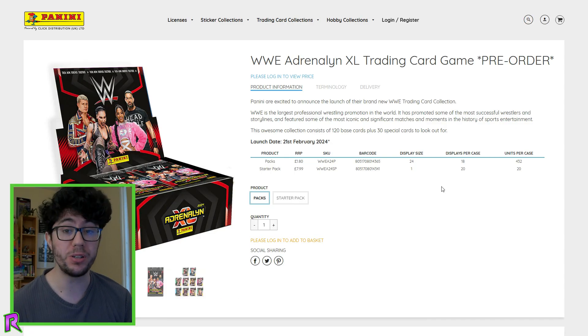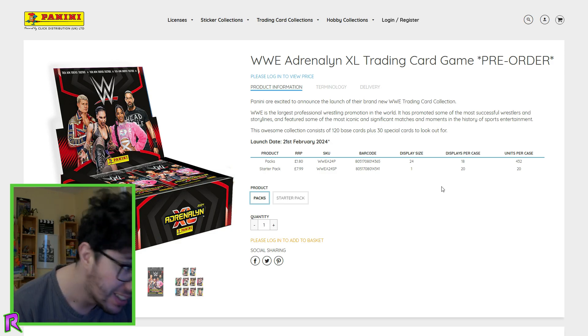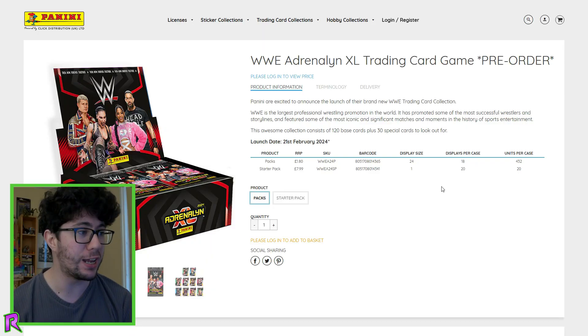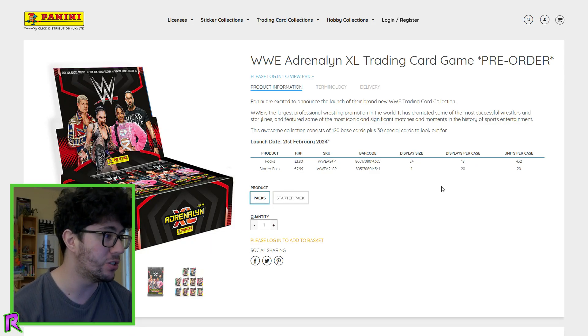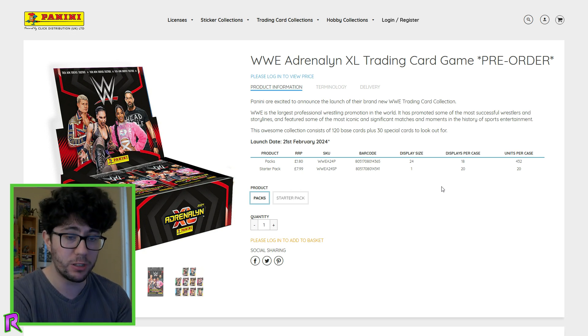For the first time in almost two years, we are getting brand new WWE trading cards that you can actually buy in a shop — not limited to online bulk orders. The roots of my channel are finally back. I started the wrestling channel opening WWE trading cards, and they haven't released any in almost two years, so I kind of stopped and transformed into WWE 2K content — which I'm still going to do — but I can't believe we're actually getting brand new WWE cards. At least in the UK; I don't know if these will be available worldwide or if you have to buy them online.